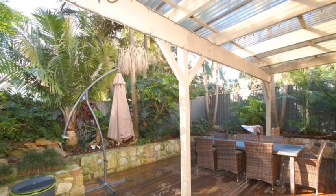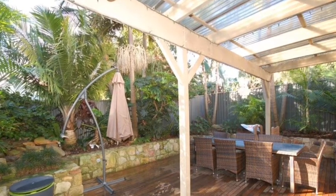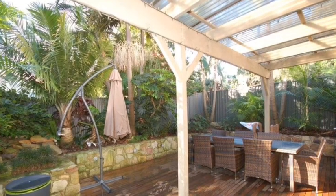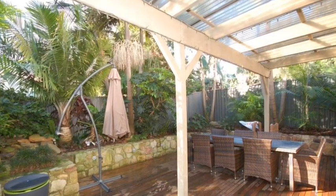Through the bifold doors which adjoin the dining room is a large courtyard. There is a lovely timber deck here and plenty of room for an outdoor setting and barbecue.